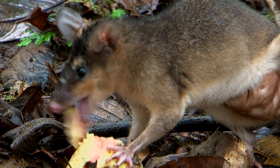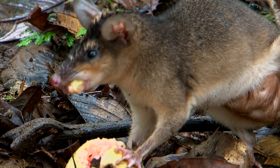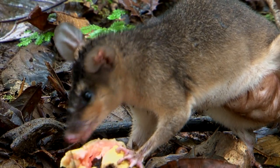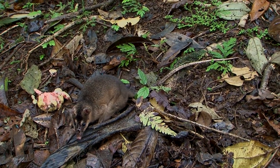Brown four-eyed opossums possibly breed in November and have litters of one to nine young, as they are called. The brown four-eyed opossum has no pouch.